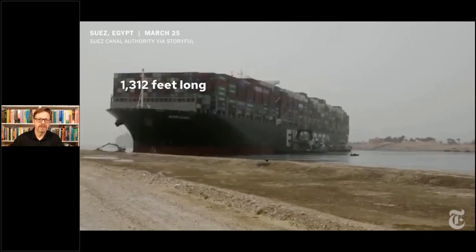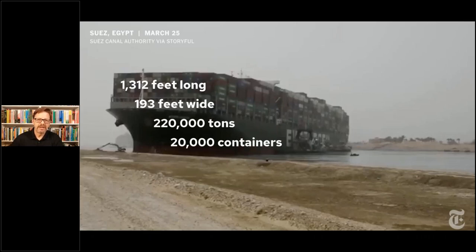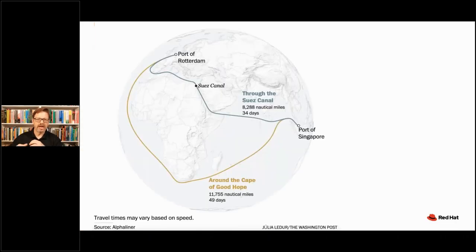This ship is 1,300 feet plus long, almost 200 feet wide, 220,000 tons. It carries 20,000 containers, each ranging from 20 to 40 tons — a very, very big ship. It happened to be stuck in a very important, very strategic location. The Suez Canal connects basically the Indian Ocean to the Mediterranean, and as depicted in this graphic, it cuts nearly a third off of the journey between Europe and Asia.